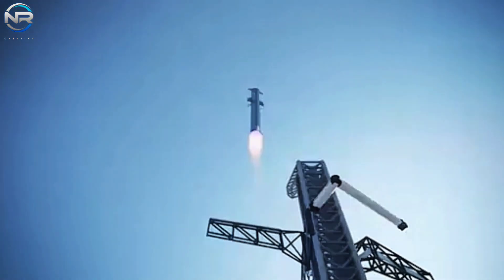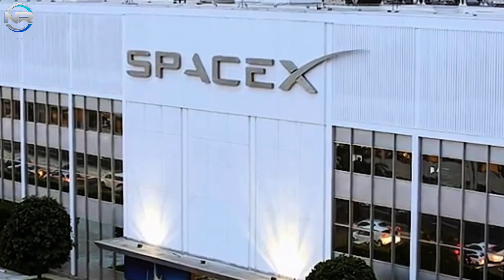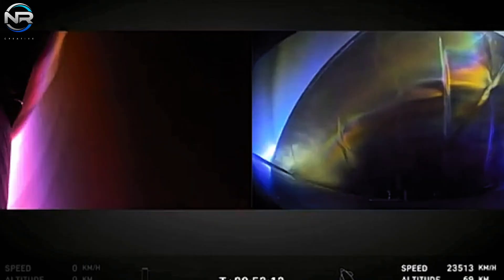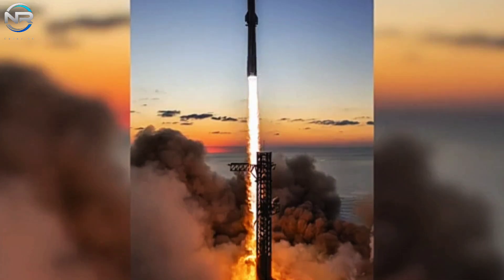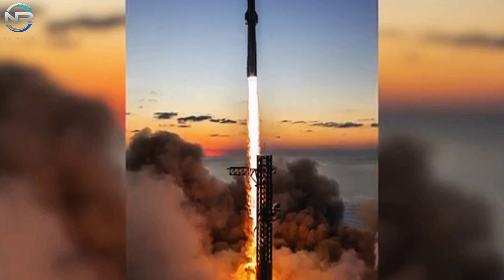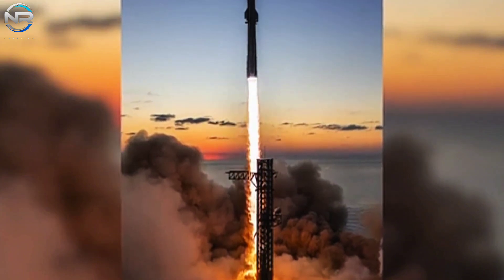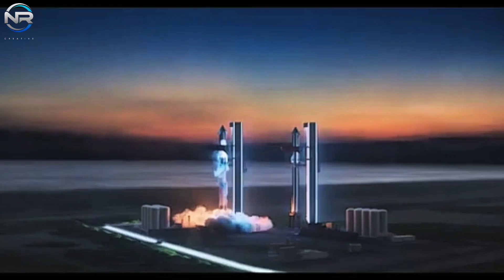However, as per disclosures from ULA, this incident did have a temporary effect on flight performance. During the International Astronautical Congress on October 14th, ULA CEO Tori Bruno remarked that the overall impact was a mere fraction — less than 2% of the booster's total impulse. He further emphasized that the thrust achieved from that point was not as robust as preferred.